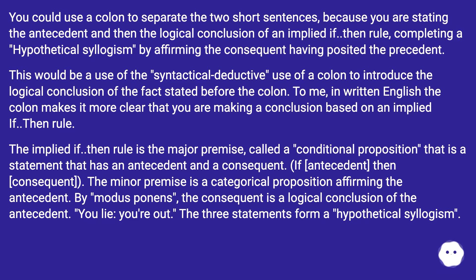The implied if-then rule is the major premise, called a conditional proposition — a statement that has an antecedent and a consequent: if [antecedent], then [consequent]. The minor premise is a categorical proposition affirming the antecedent. By modus ponens, the consequent is a logical conclusion of the antecedent. 'You lie: you're out.' The three statements form a hypothetical syllogism.